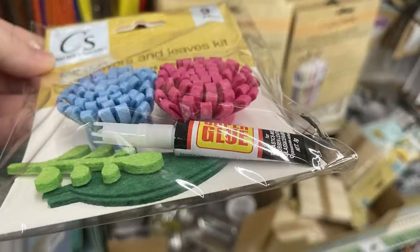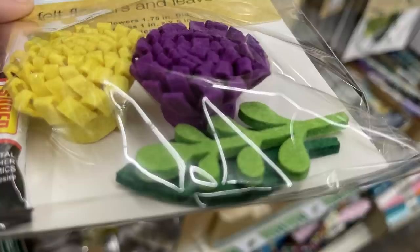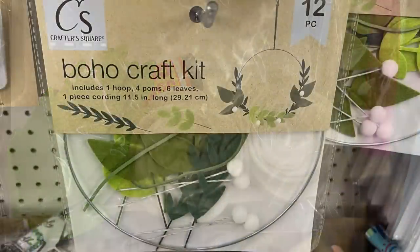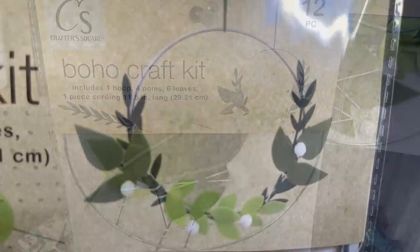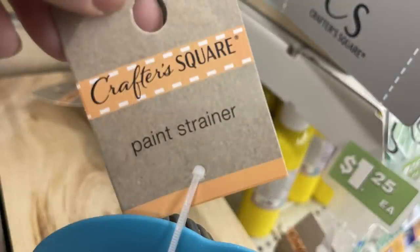They've got felt flowers with leaves — you can get purple and yellow or pink and blue flowers; it comes with leaves and glue. They also had colorful flowers I hadn't seen before, plus white roses they've carried before and sometimes pink roses. They also have the felt boho craft kit with the wire wreath form — I'm finding those at more stores this week.